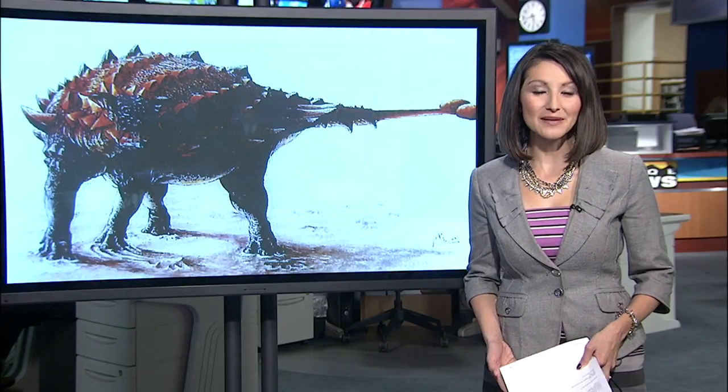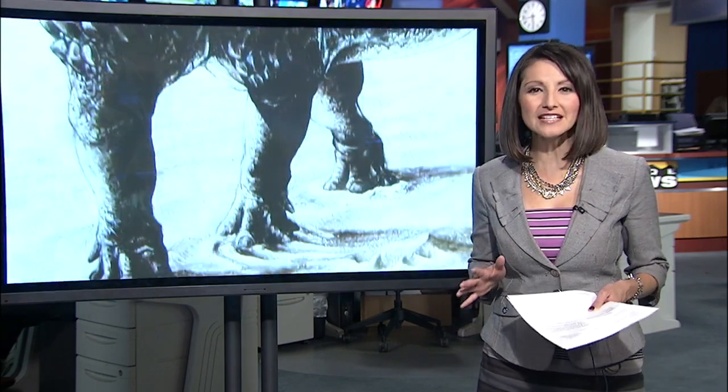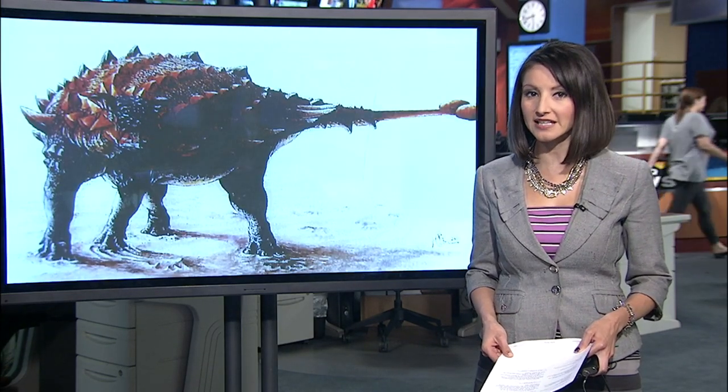It looks like something out of a sci-fi movie, complete with a club on its tail, but it once was real and roamed New Mexico 73 million years ago. You can now see the dinosaur only in Albuquerque because it's the only one that's ever been found. Today, the skull was unveiled at the New Mexico Museum of Natural History and Science.